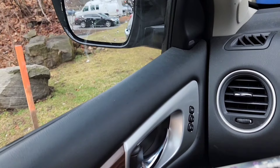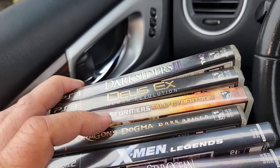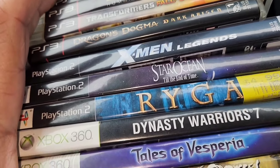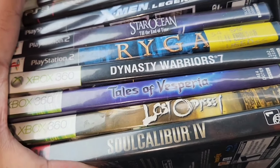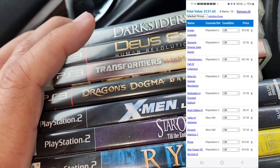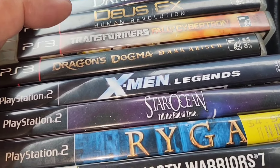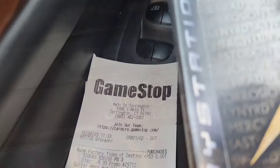At the punch I only paid two bucks a piece. The games aren't that expensive but they're good for my collection. Darksiders 2, Transformers, Dragon's Dogma, X-Men, Star Ocean, Rygar, Tales of Asperia, Last Odyssey, Soul Calibur — all together 22 bucks for decent games. For two bucks a piece, you just can't pass them up.